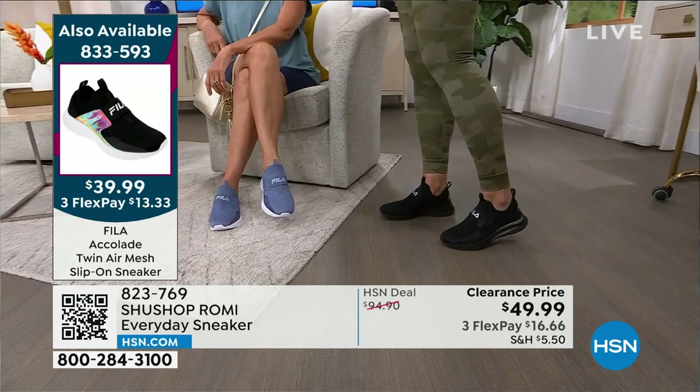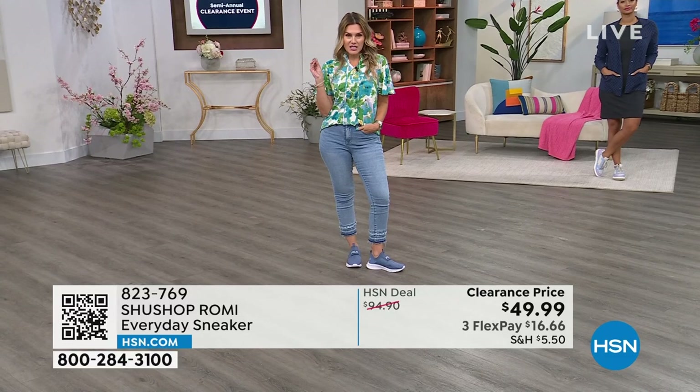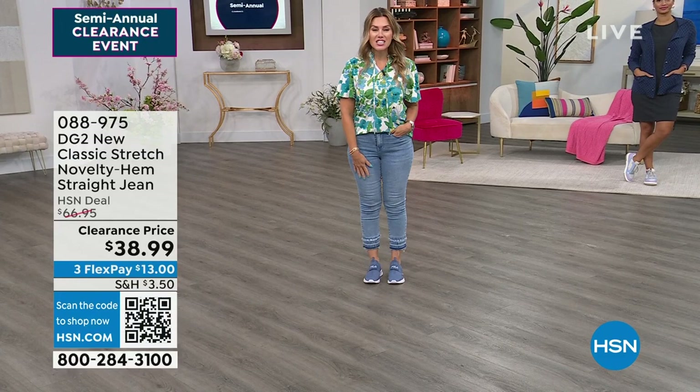We are still talking clearance and sales, but we're going to take a little shift. My name is Valerie Stepp. If you're just tuning in, we're going to talk about DG2 fashions that I'm wearing with my Fila sneakers — but let's talk about the jean queen.